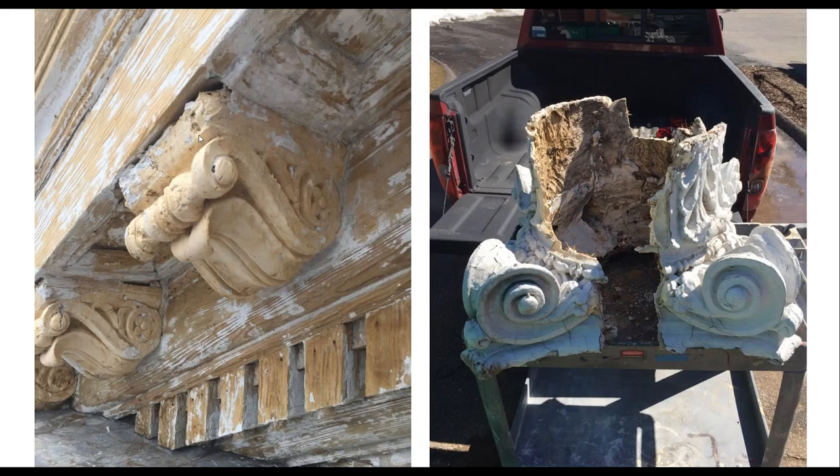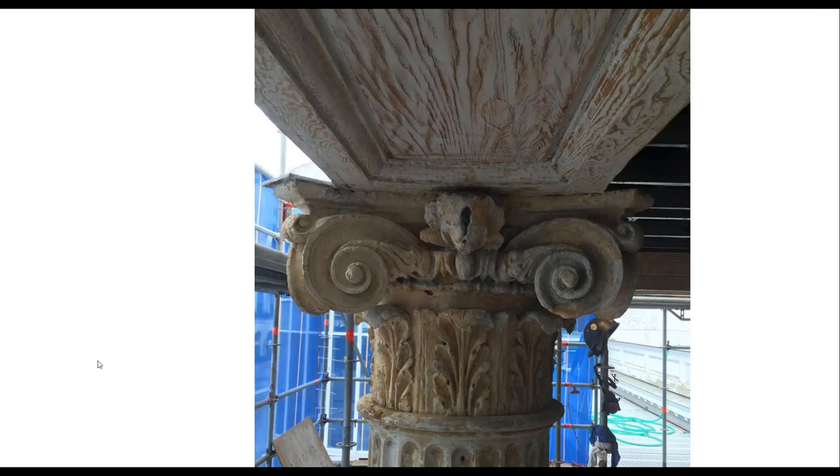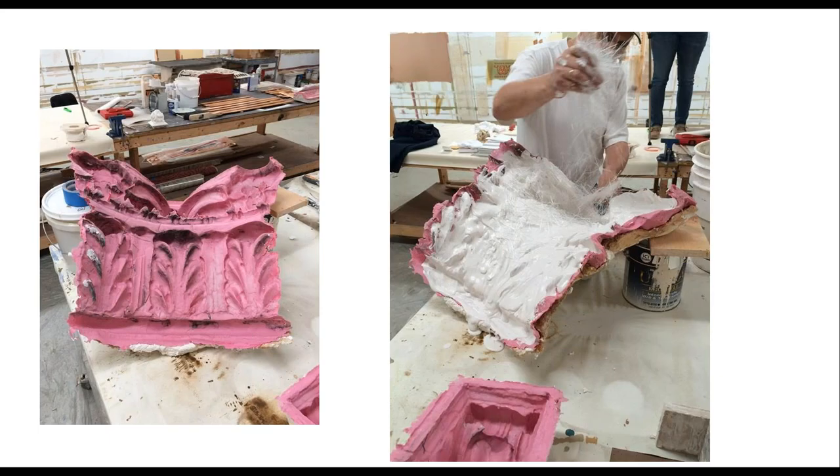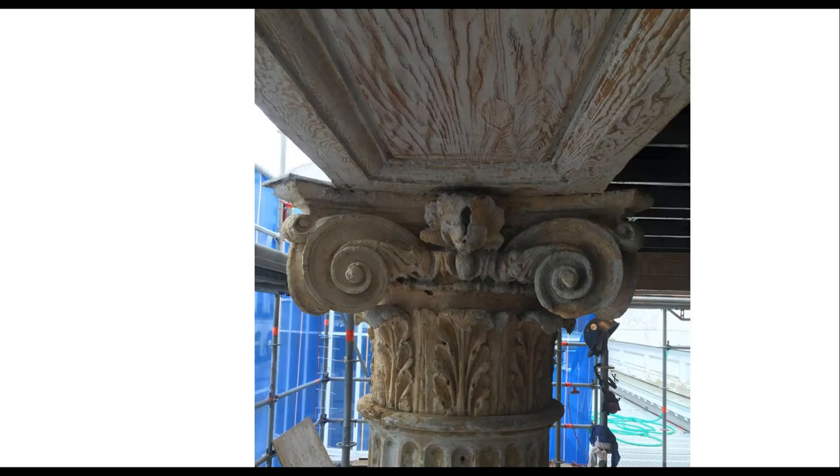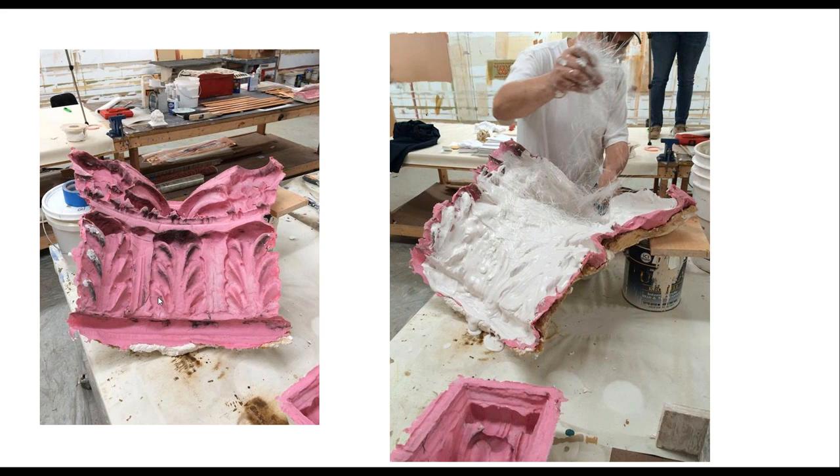The existing pieces were in rough condition — one was basically just a relic. They had to work with the best-preserved one, repair parts of another, and cobble together a model. Once a model was made, rubber molds were created — done in halves, sometimes quarters depending on what's needed. Pink rubber is applied and a hard shell behind it keeps the rubber rigid, visible clearly in the right-hand photo showing the profile and shell relationship.